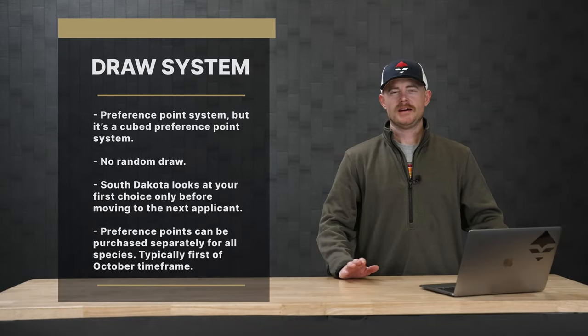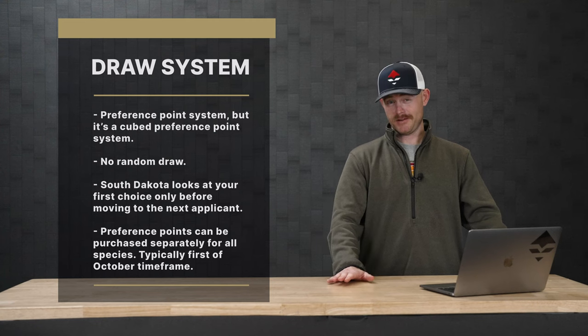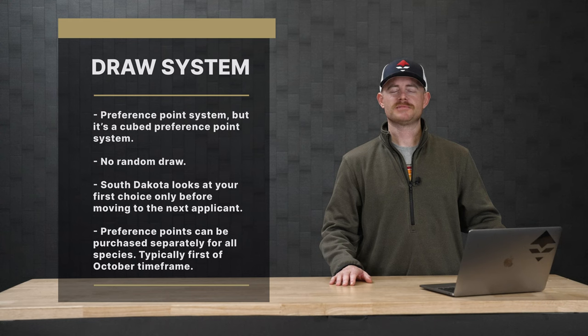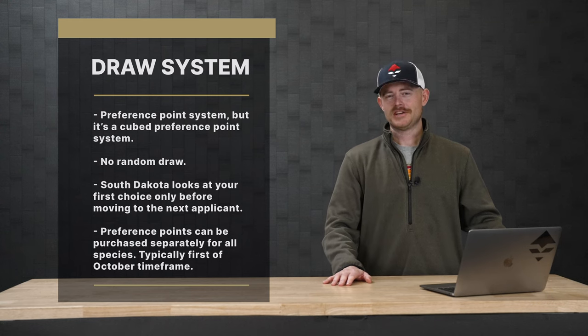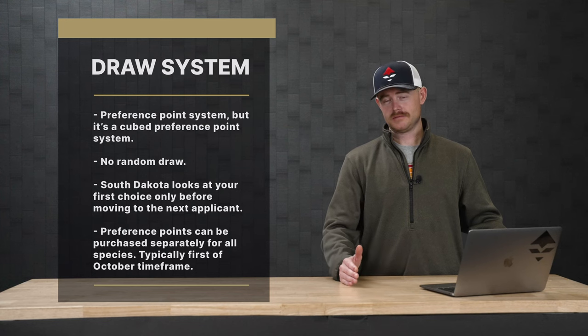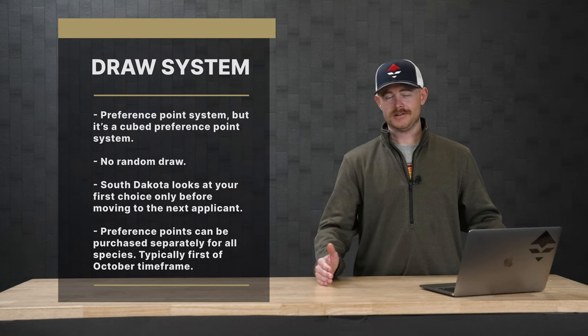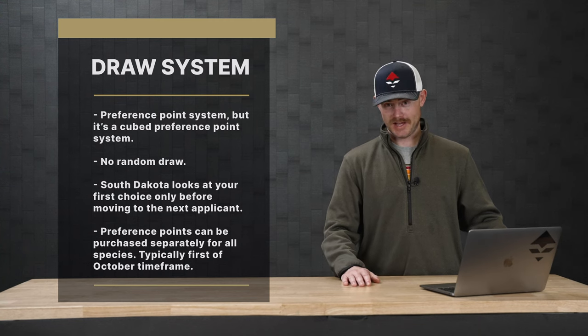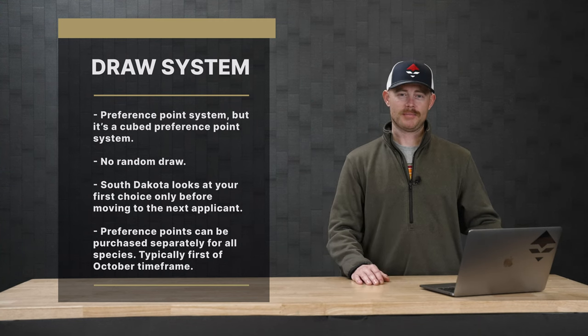South Dakota runs a preference point system, and the caveat is that it is a cubed preference system. Some other states run a squared system, but South Dakota runs a cubed system. For example, if you have three points, they'll cube it and add one for the current year — so that's three cubed, 27, plus one gives you 28 going into that application.